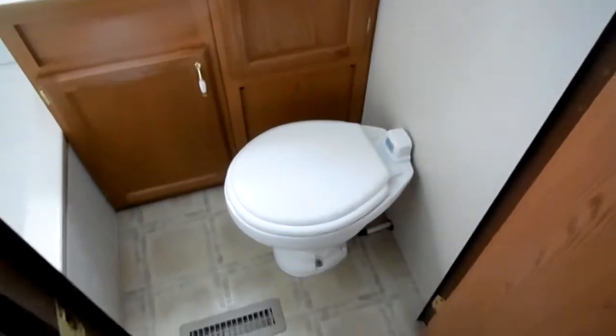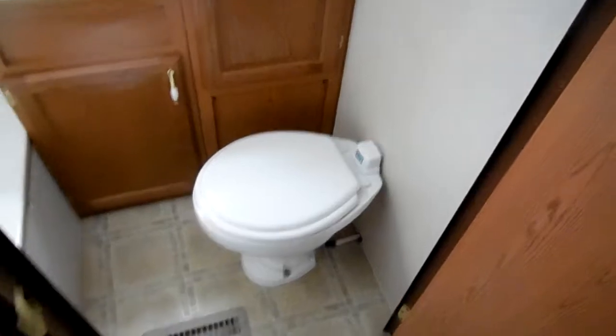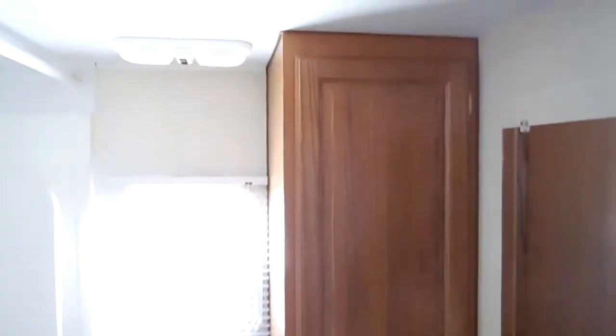There's a big closet, two bunks in the back corner, and a rear bathroom. Notice it's got the upgrade china RV toilet instead of a plastic one, a closet, and a tub for the kids. And notice the nice tall roof.